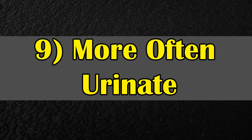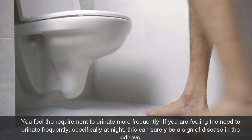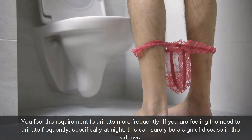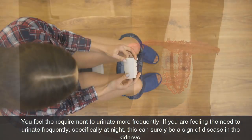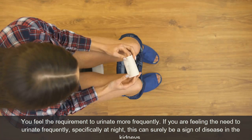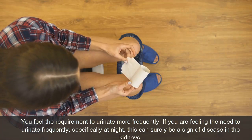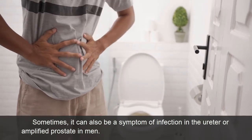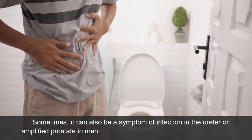Symptom 9: More Frequent Urination. If you feel the need to urinate more frequently, specifically at night, this can be a sign of kidney disease. Sometimes it can also be a symptom of a urinary tract infection or an enlarged prostate in men.